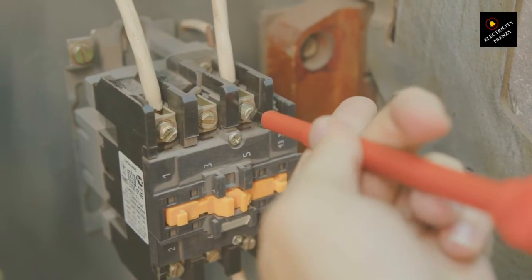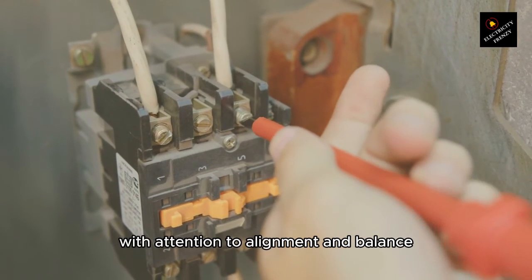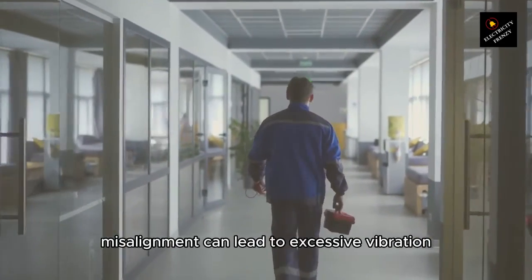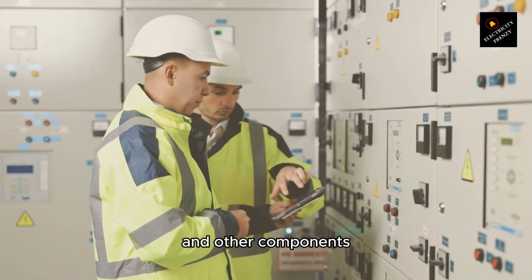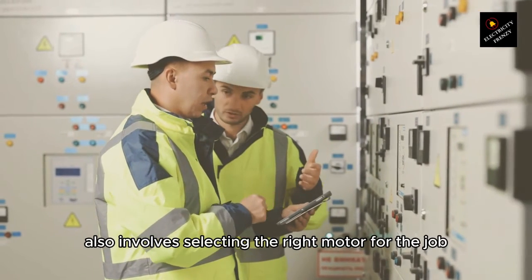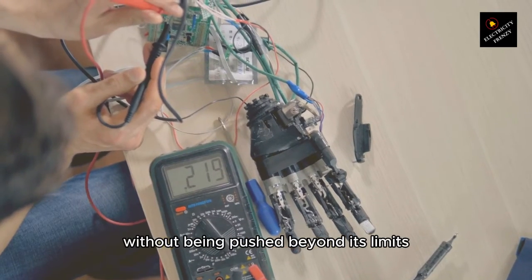Proper installation. Ensure your motor is installed correctly, with attention to alignment and balance — make sure it's securely mounted and all components are properly aligned. Misalignment can lead to excessive vibration, which not only stresses the motor's bearings and other components but also generates additional heat. Correct installation also involves selecting the right motor for the job, ensuring it's capable of handling the expected load without being pushed beyond its limits.